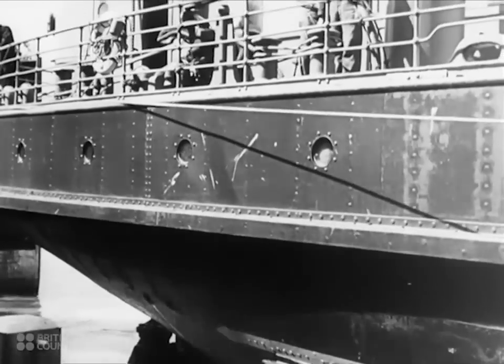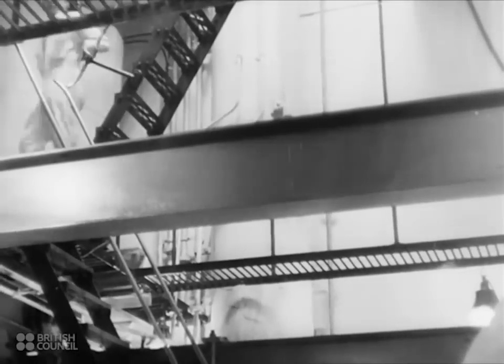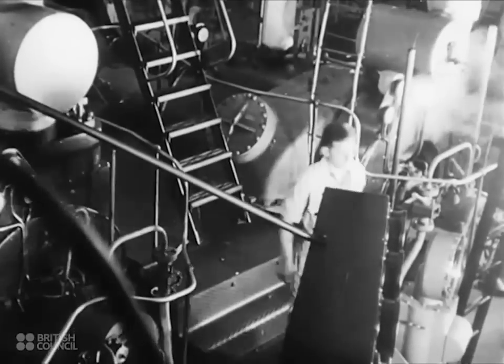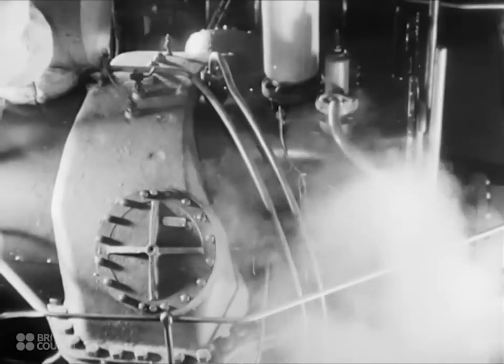In a turbine-driven ship, the power comes from steam just as in a railway engine, but there are no pistons or cylinders, none of the to and fro movement of connecting rods and cranks as on the locomotive. All you can see in the engine room of a turbine-driven ship are several long squat casings. These are the turbines or rotary steam engines, frequently used in cases where very great power or very great speed is required.